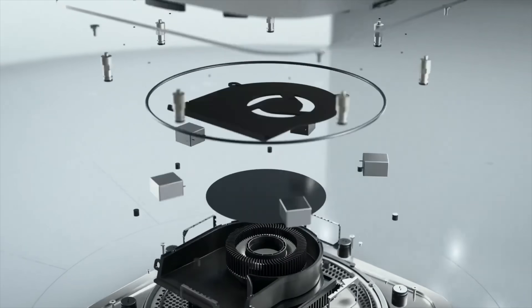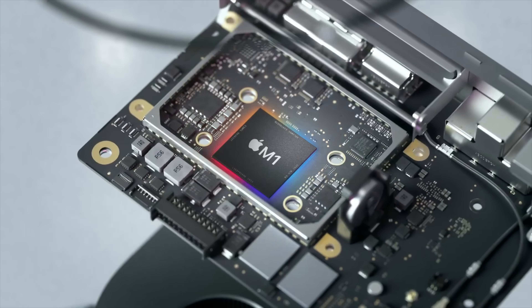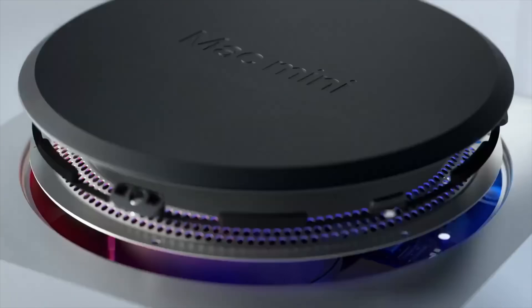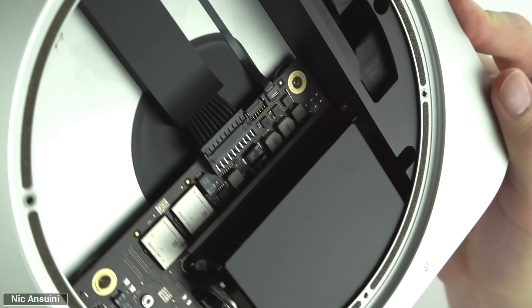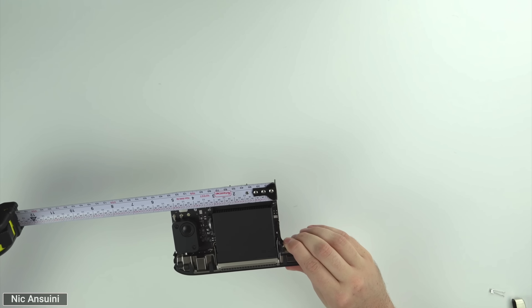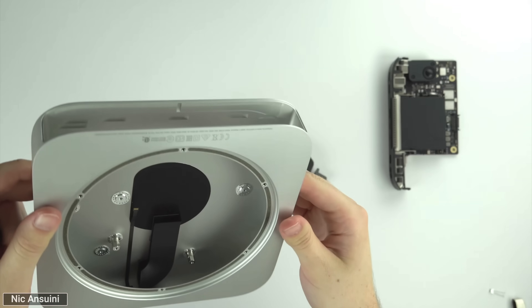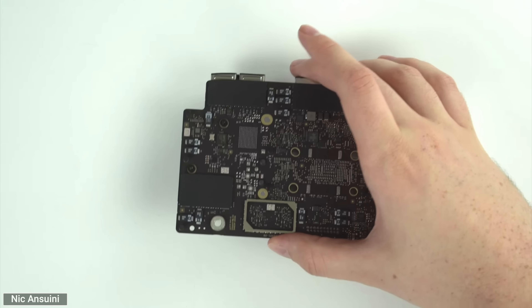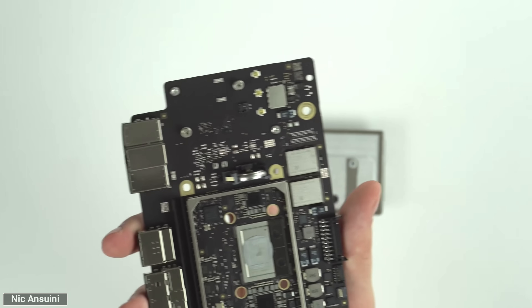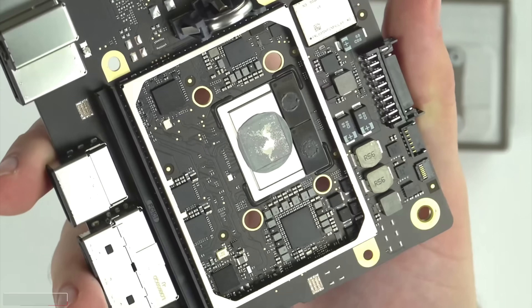As you probably already know, Apple simply took the M1 chip and plopped it into the Mac Mini without really changing anything else, and the most impressive part is just how little room the actual M1 logic board and cooling system takes up within the chassis, making it pretty obvious that the future M2 Mac Mini redesign can get a lot smaller.